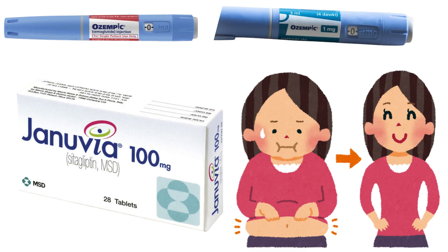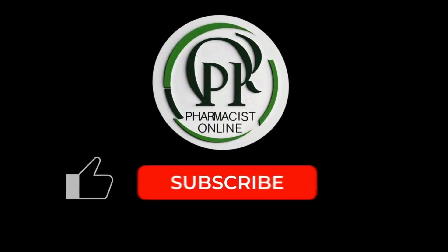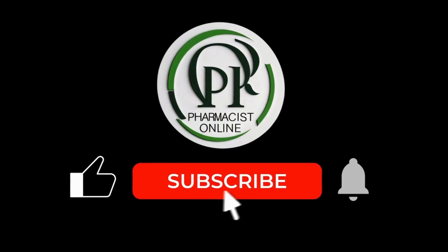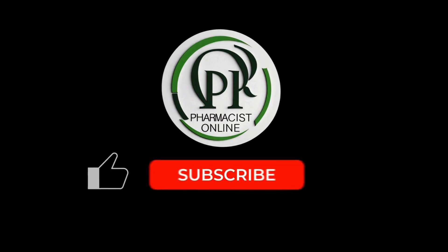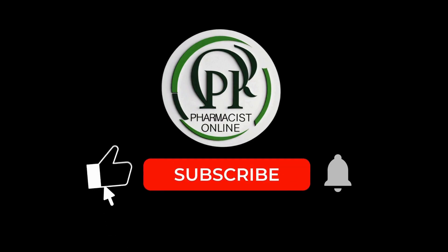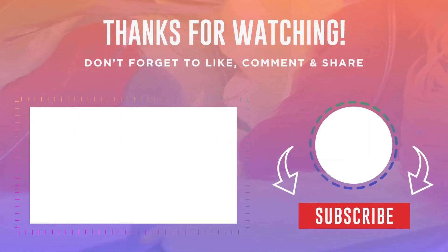Next up: why you should not take Ozempic and Januvia together. If this video gave you some clarity, hit the like button and leave a comment with your questions. Do not forget to subscribe to Pharmacist Online for more real life health advice that actually makes sense. Take care of your health, and I will see you in the next one.